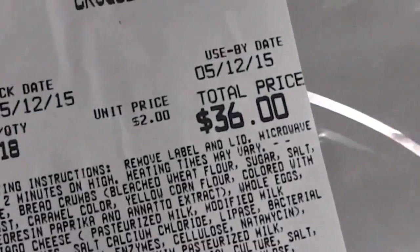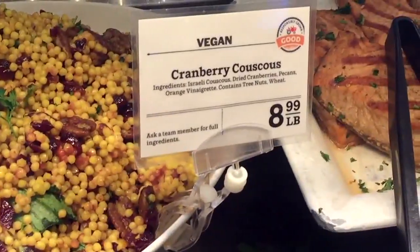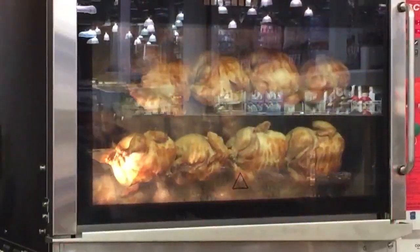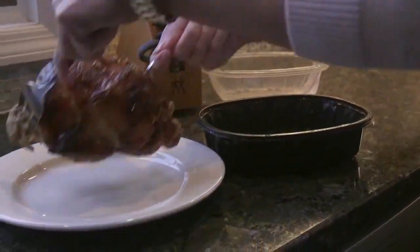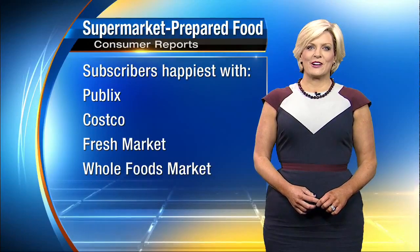You pay a price for convenience — some of the foods Consumer Reports checked out cost twice the price of making them at home. However, Consumer Reports did find one great deal: rotisserie chicken, which is often far cheaper to buy at the supermarket than to make yourself.